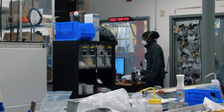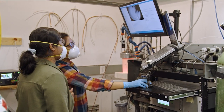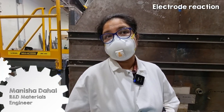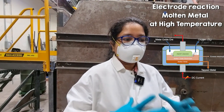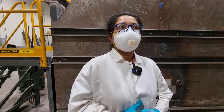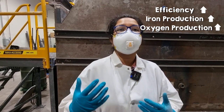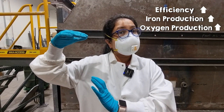I was unfortunately not able to show footage of what I saw in the lab, but Manisha is going to explain what they're learning from their lab experiments. We're learning a lot of different things, like how the electrode reacts to our very molten liquid pool of metal, which is at very high temperature. We do a lot of iterations in the lab to get our efficiency going up — the amount of iron that we produce, and the amount of oxygen that we produce, which directly correlates with the amount of iron we produce.